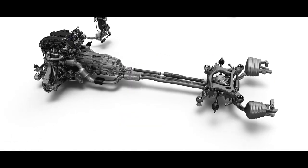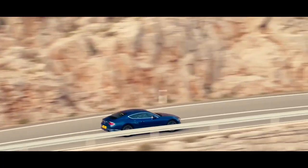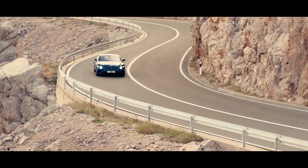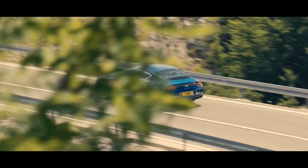The Bentley Dynamic Ride System allows us to tune the car to a sporty behavior, but also to a grand touring comfortable behavior. The system keeps the cabin completely stable.